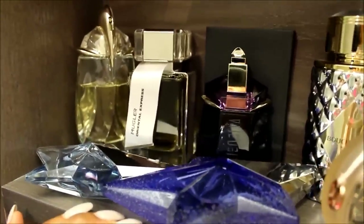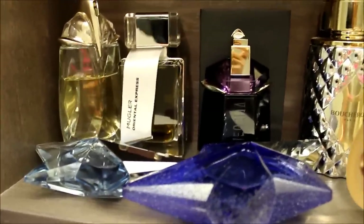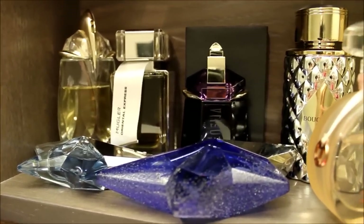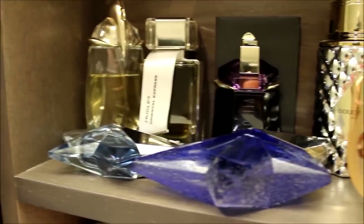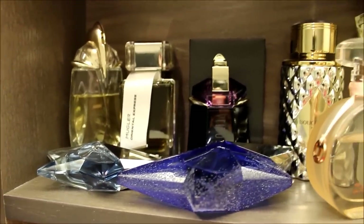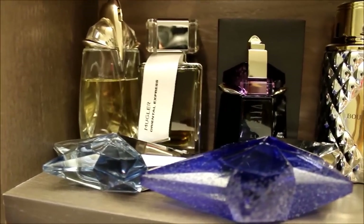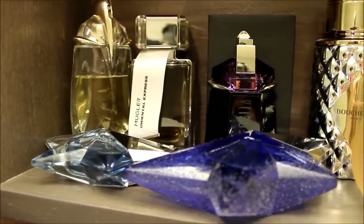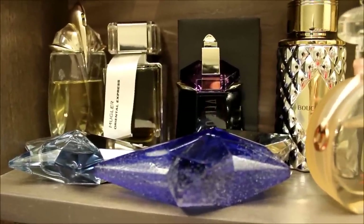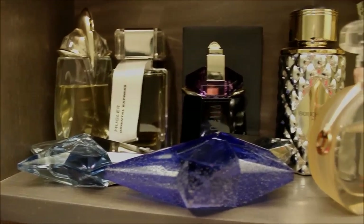All the Muglers are amazing — I try to save them for going out on special occasions because they're pretty fierce. They last all day and have a wicked, unique smell. If you haven't tried them, I would start off with Angel because it's pretty common and one of the more well-known fragrances. But if you want something stronger and more unique, go with the Alien — I think it has a really unique scent to it.